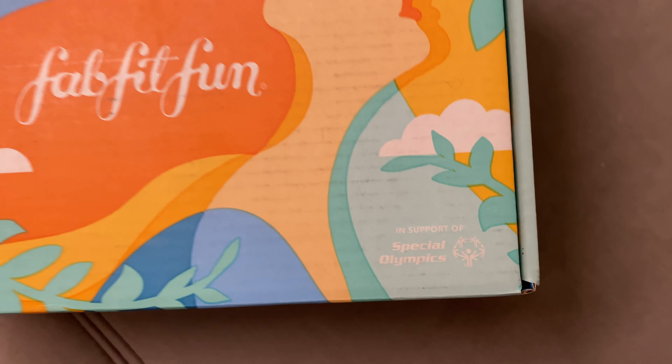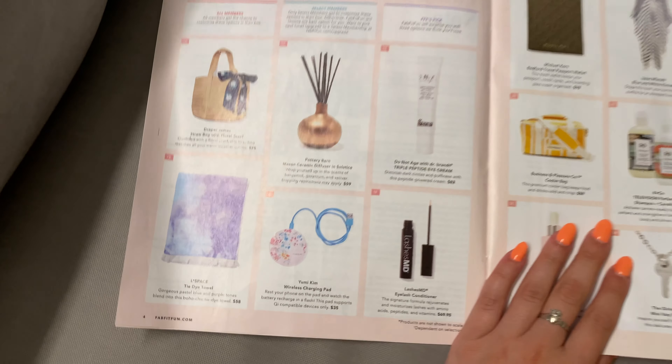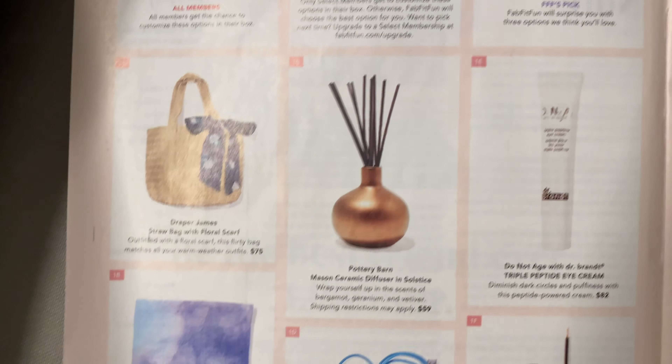The first thing you receive upon opening the box is the FabFitFun magazine. It has a few articles, a few details about the products you've gotten, and of course it gives you a list of any and all products that are available in the box and that you received with their pricings as well. It's always fun to quickly skim through the book and see what products are possibly in your box and how much they would be worth.